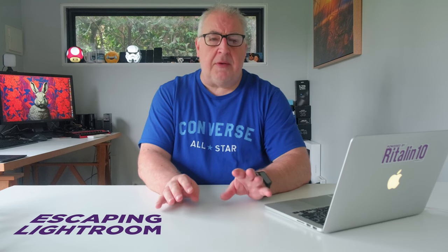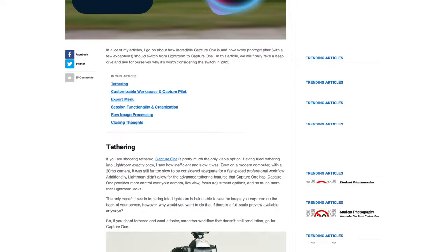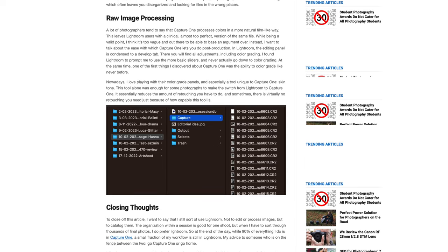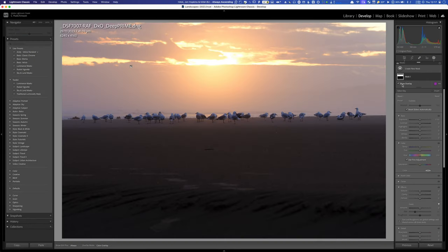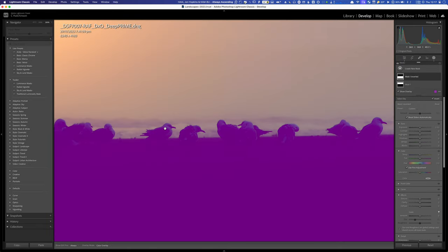As the use of raw processing exploded in popularity a decade ago, there was also a growing consensus among Lightroom users that the raw de-mosaicing engine developed by Adobe was sub-par. There was a steady stream of users migrating to alternative post-processing applications, most notably Capture One. Personally speaking, I'm more than happy to stick with Lightroom. I think its de-mosaicing is now up there with the best of them, and features such as AI masking, AI denoise, profiles, and adaptive presets are significantly better than the competition.